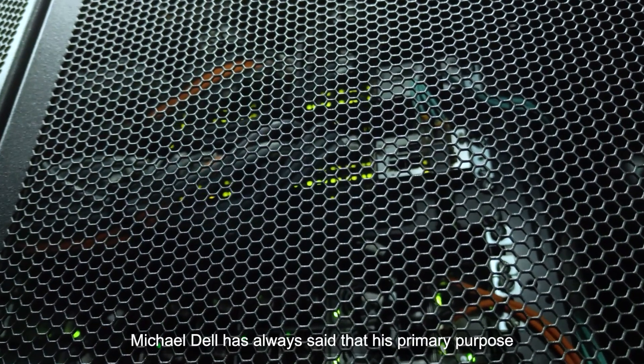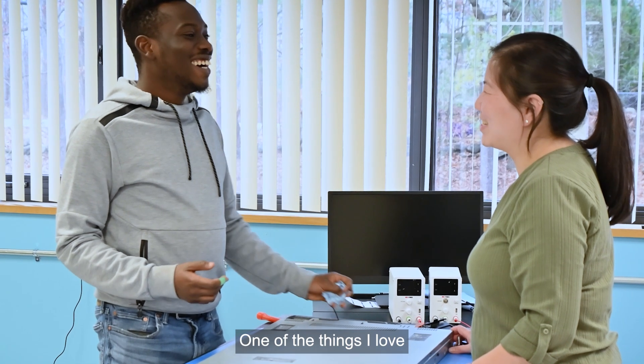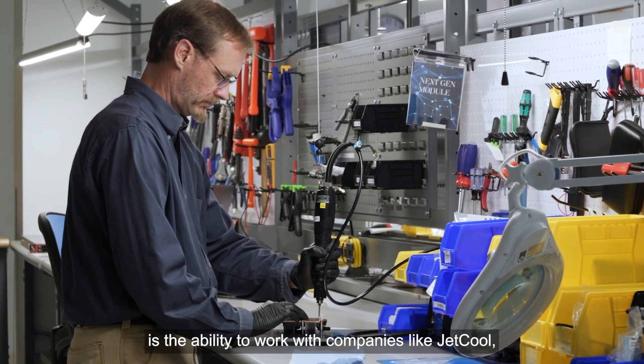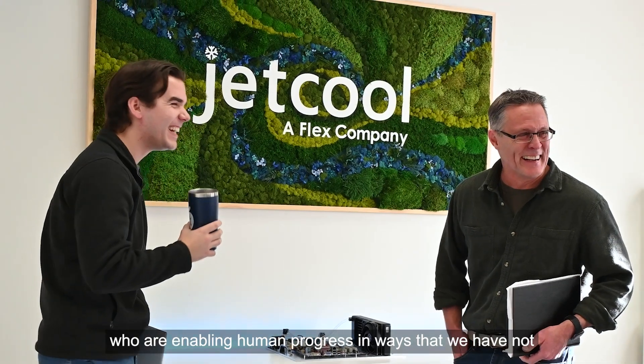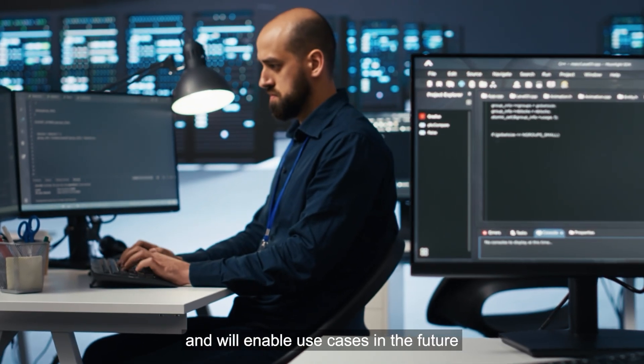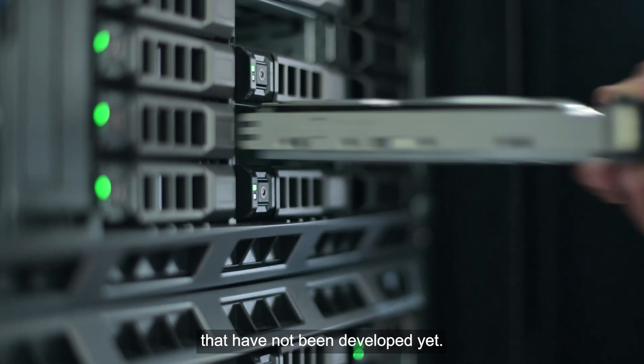Michael Dell has always said that his primary purpose is to enable human progress. One of the things I love best about working at Dell is the ability to work with companies like JetCool, who are enabling human progress in ways that we have not considered in the past and will enable use cases in the future that have not been developed yet.